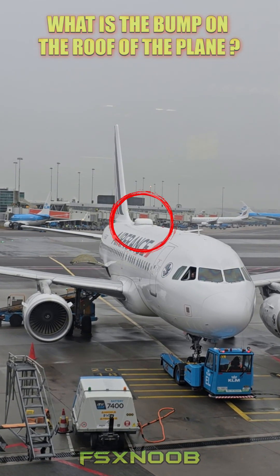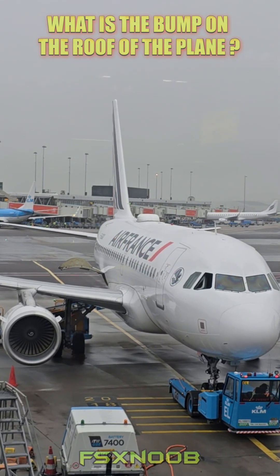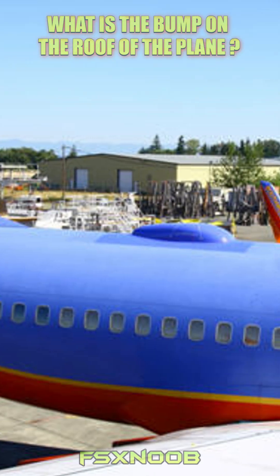Radomes are typically linked to satellite systems, which help power things like Wi-Fi, live TV, and cockpit communications. Inside these radomes, advanced satellite antennas work hard to send and receive signals from satellites that are either in geostationary orbit or flying lower around the Earth. This setup creates a vital connection between the aircraft and ground-based networks.